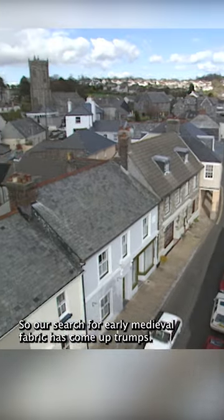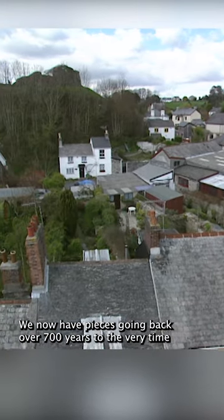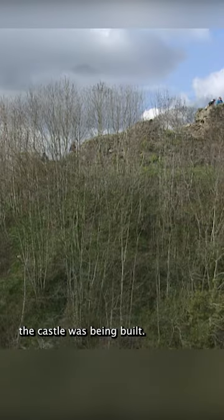So our search for early medieval fabric has come up trumps. We now have pieces going back over 700 years to the very time the castle was being built.